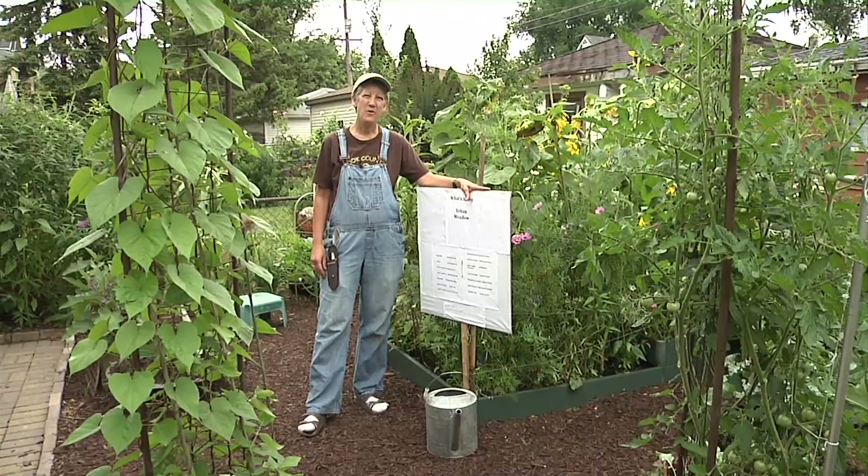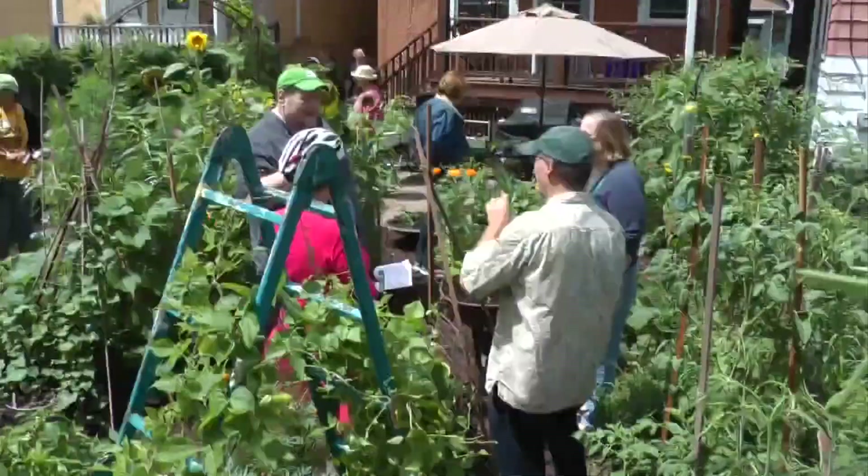Welcome to Deb's Big Backyard. I'm Deb. We've been busy this weekend. We're one of 15 urban gardens to be on the edible tour here in Oak Park. People came here to find out about what I'm doing with containers, which is a lot, and also how I've increased the biodiversity in my ecosystem to help protect my vegetables.